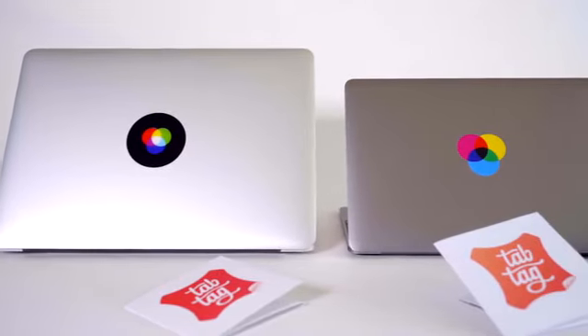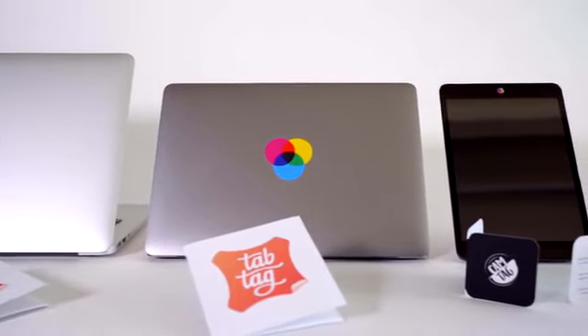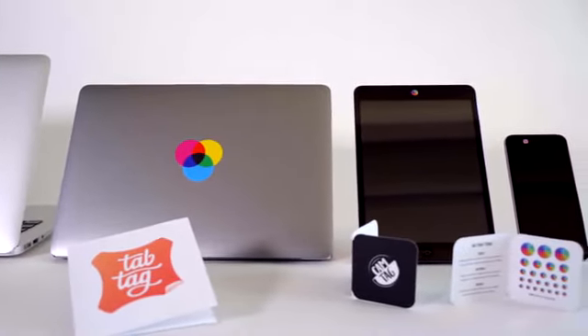Personalize your devices with a design from our collection or customize your CamTag with your own design or branding. After making MacBooks more beautiful with CamTag, I'm excited to make your camera-enabled devices not only more beautiful but also more secure.